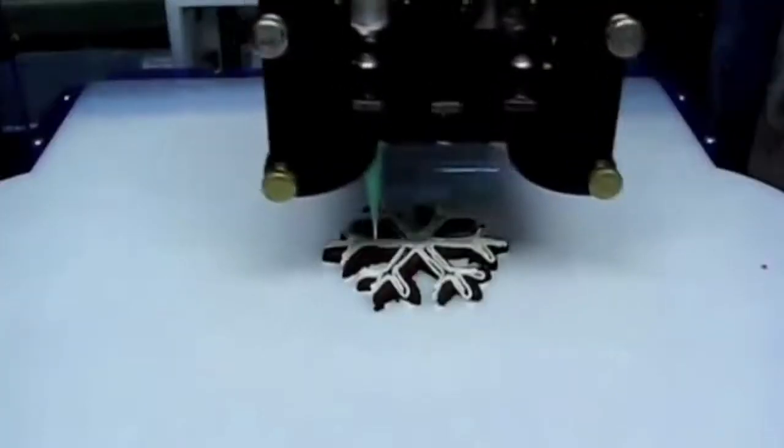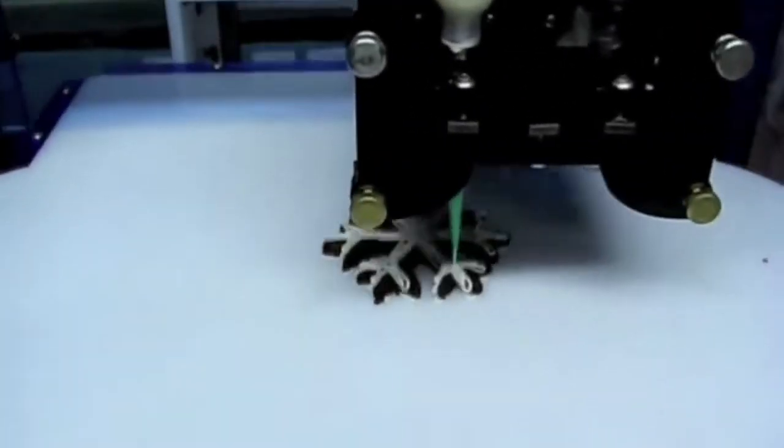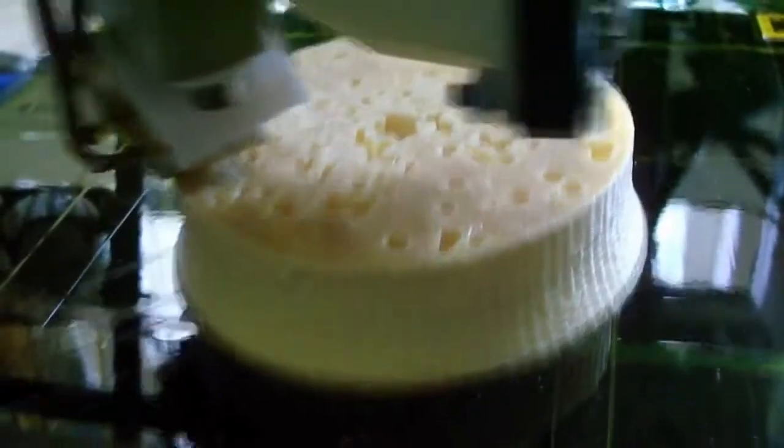Right now at MIT, scientists are working on 3D printers that would actually allow you to print food. And who wouldn't want that in their house — if you could just ask Siri to cook you a steak. It's really going to be an exciting time in the home.